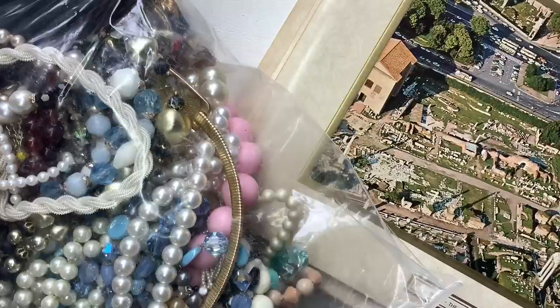Hello everyone, it's Kristen with Another Chance Resale. Welcome to my channel. I am a full-time reseller and in this video we're going to go through some jewelry that I actually won the auctions for from shopgoodwill.com.